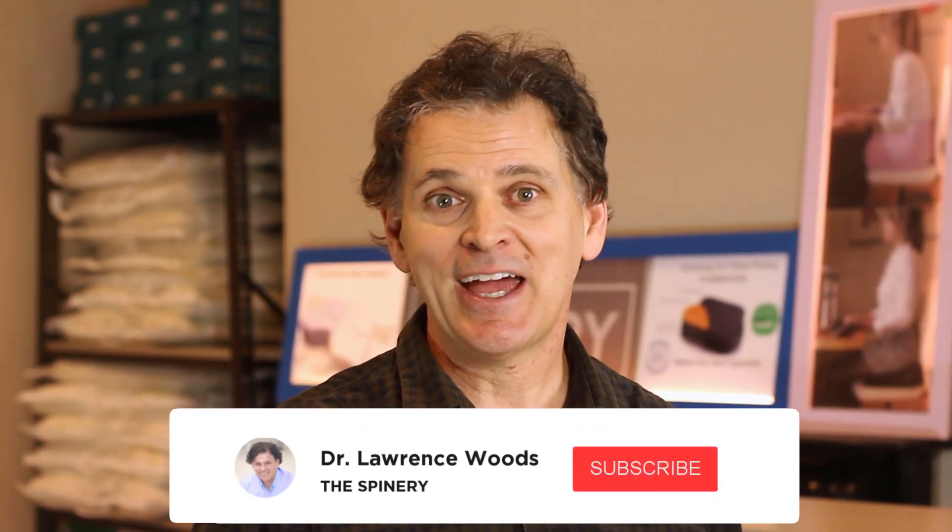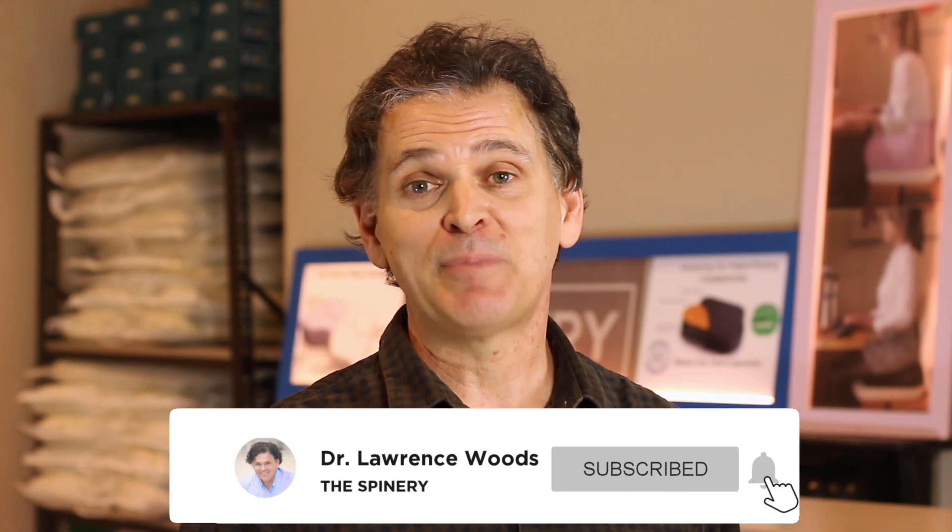One last thing before you go — if you're interested in this type of video, make sure to check out our YouTube channel, The Spinary. We have a variety of advice on everything from sleep to food to water to ergonomics. If you enjoyed the video, please give us a like, as that really helps us out. I really appreciate it — I hope you have a great day. Thank you.